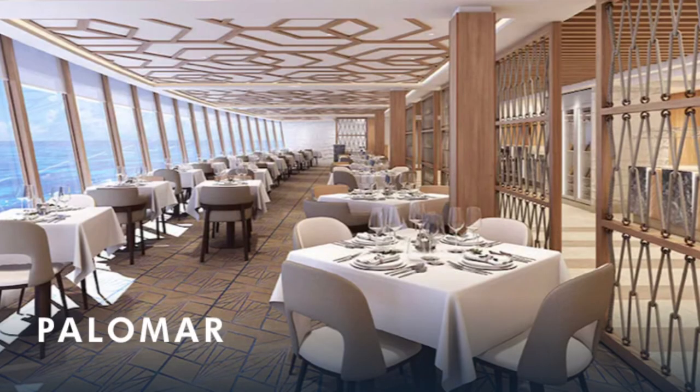The Palomar. Explore the flavors of the Greek Isles with Norwegian's first ever Mediterranean seafood restaurant. Taste the essence of Europe from ocean to table with mouthwatering fish presentations, light and fresh crudos, vibrant seafood salads, and flavorful sides.